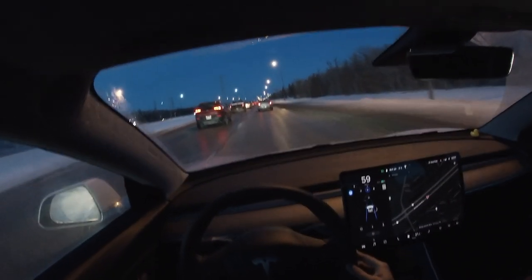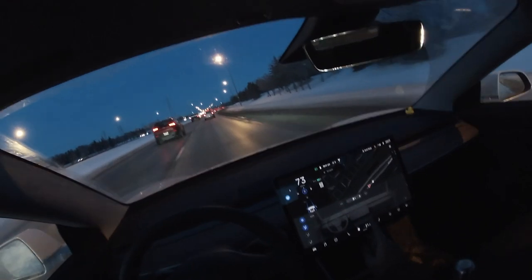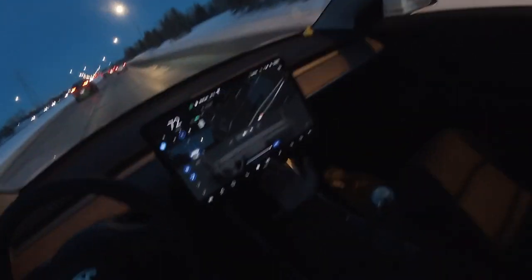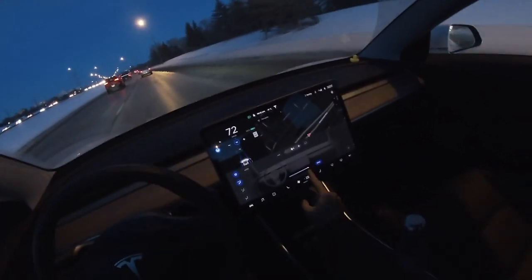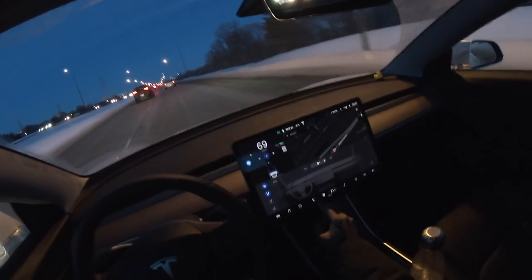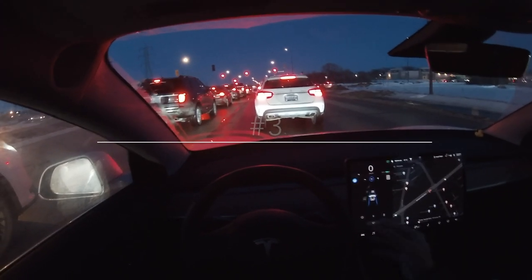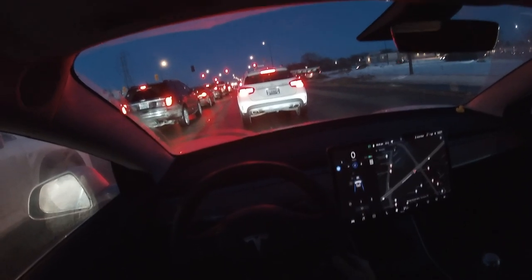Tip number two: use electrical consumers efficiently. The HVAC system uses a lot of electricity when it is put on high heat, as you can see here. So whenever the cabin is heated, try to keep it on the center setting and use the seat heaters to warm you up, as they are more energy efficient than the cabin heaters.